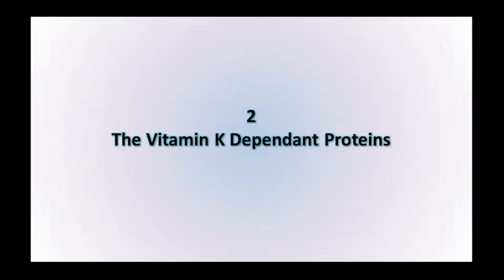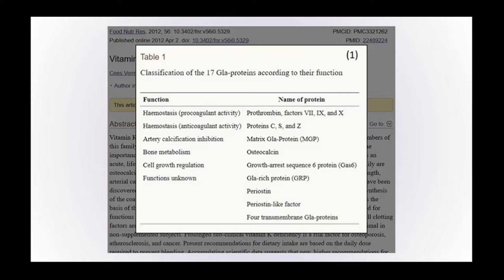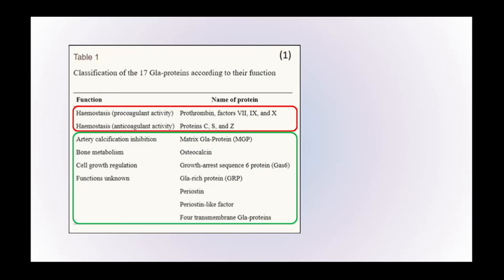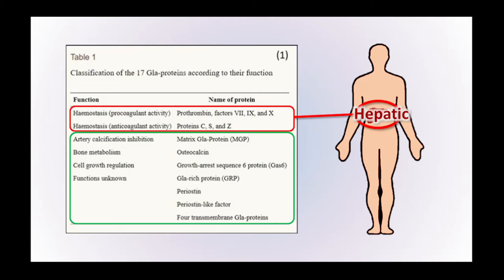Let's take a deep dive into vitamin K2 deficiency by starting with the vitamin K-dependent proteins. There are a number of different vitamin K-dependent proteins in the human body with a range of functions, all of which can be activated by vitamin K through a process called carboxylation. These proteins fall into two groups: the hepatic vitamin K-dependent proteins — hepatic meaning liver — which help the blood to clot and thin the blood, working in unison to keep blood at the right level of clotting activity, but only if fully carboxylated.